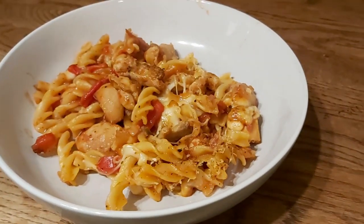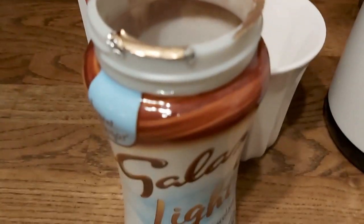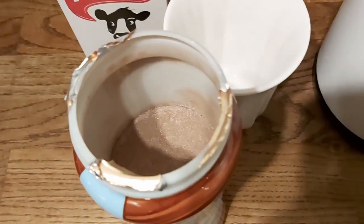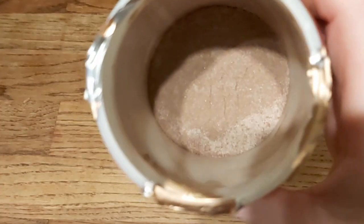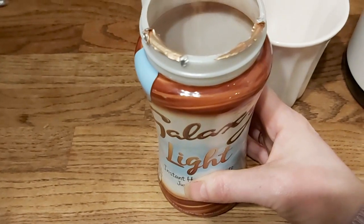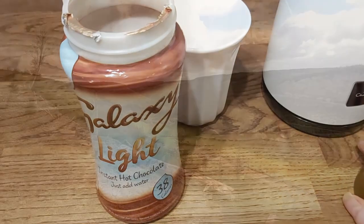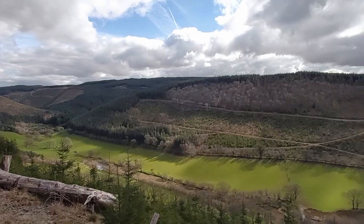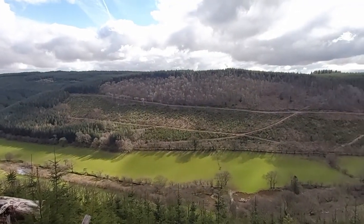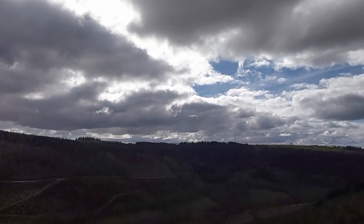Now for my little rant: I bought Galaxy Light to make hot chocolate in my Velvetizer. I opened it and it's literally halfway down in the pot — and it's not settling from transport, the pot is just double the size it needs to be for the amount of product inside. It's almost deceitful. It did taste nice, but the Cadbury's one is much fuller and you get more portions. That really annoys me — ridiculously oversized packaging.